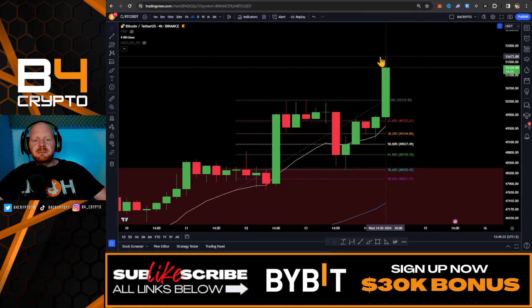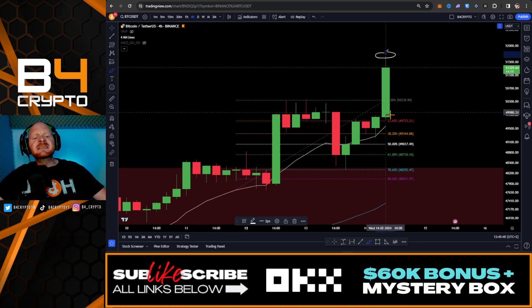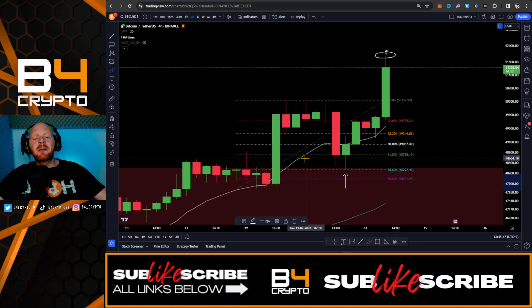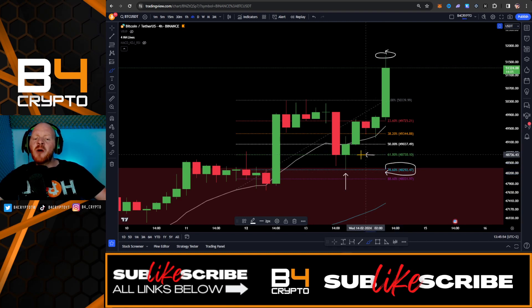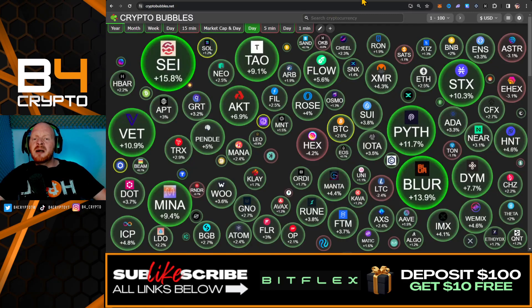The bears got absolutely destroyed because Bitcoin came all the way up to $51,700 and formed a new local high. This is exactly what I've been telling you. We perfectly bounced off from the previous resistance, came all the way back down to the 78.6 Fibonacci retracement level, and opened this long position exactly at the 4-hour candle close above the 61.8. At the moment we're up 165%, so congratulations if you took this trade.